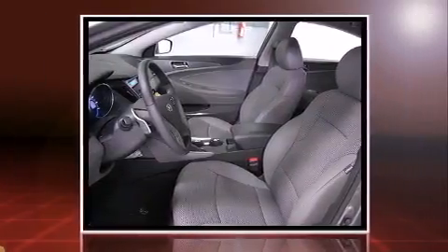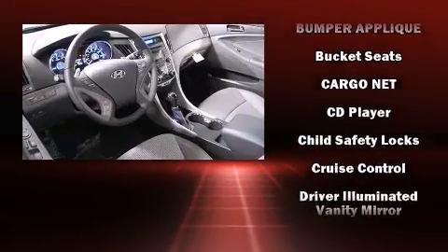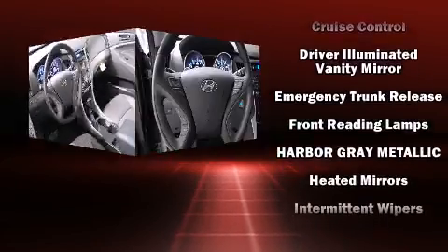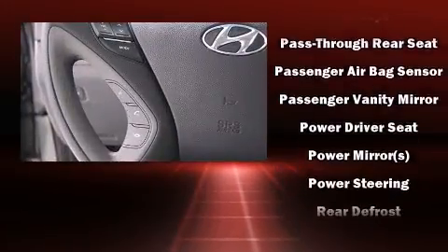A turbocharger further enhances performance while also preserving fuel economy. Top features include a split-folding rear seat, front dual-zone air conditioning, front fog lights, power door mirrors and heated door mirrors, and remote keyless entry.